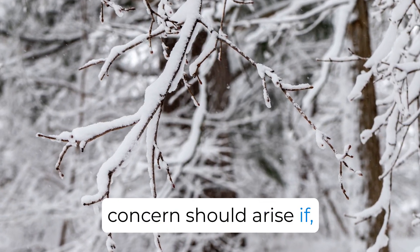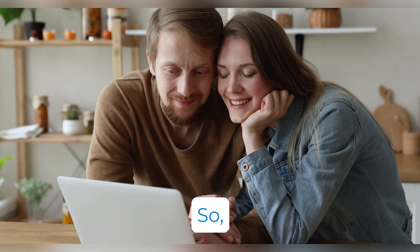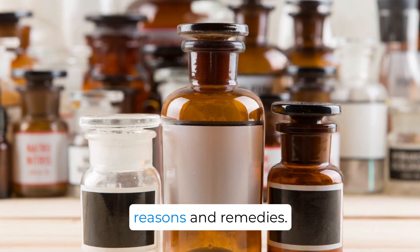However, concerns should arise if, outside of the colder months, your queen bee ceases her egg-laying. So let's delve deeper into the reasons and remedies.